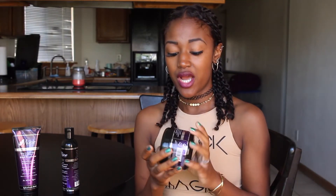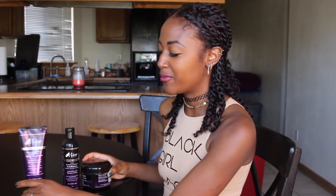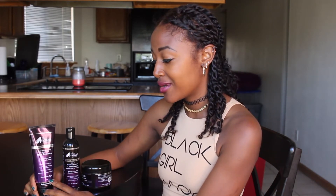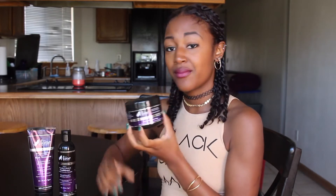Hey lovelies, thank you for tuning in. The time has come to try and review the Main Choice products. I know there's been a lot of anticipation from my viewers to get a review up. So far so good — I've been really impressed. I've tried the entire line, but with these three products: the Deep Strengthening and Restorative Mask Treatment, the Three-in-One Revitalized Refresh Conditioner, which is a co-wash, leave-in, and detangler, and the Can't Get Much Better Than This Hair Butter, which I'm a super duper fan of.